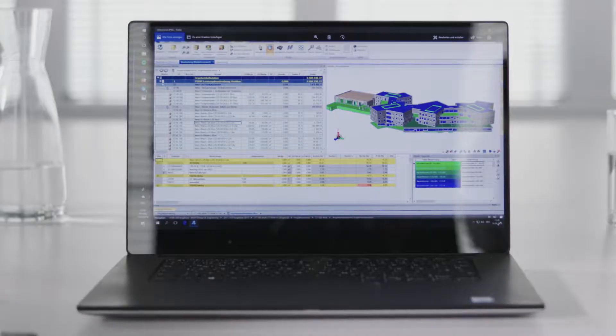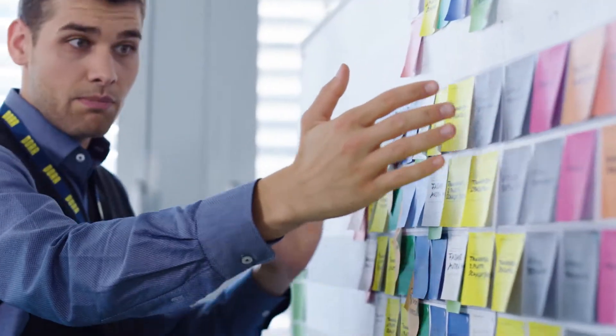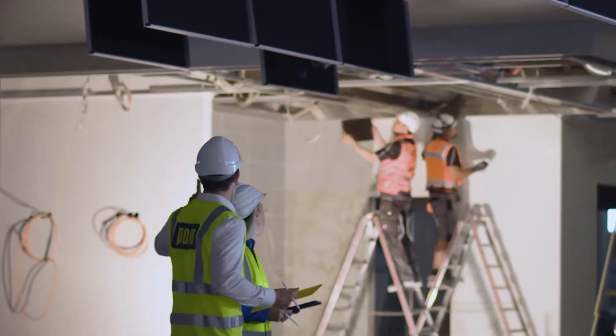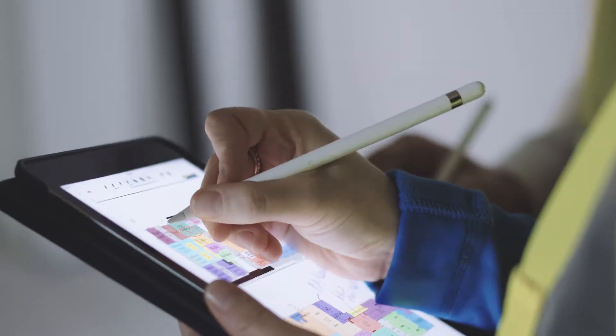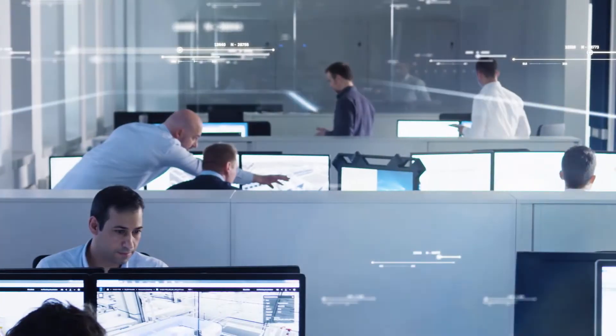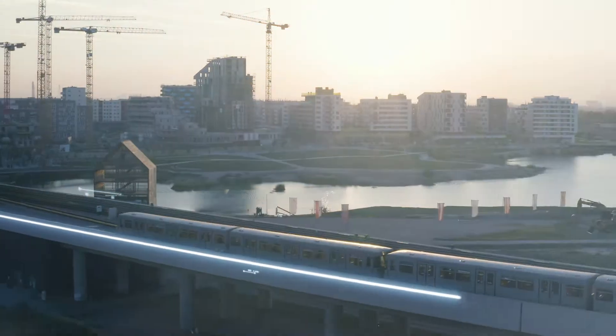With the combination of BIM, lean design and lean construction, responsibilities are clearly regulated and any possible deviations can be identified more quickly. We are reducing risks thanks to the joint database at the heart of every decision. We are bringing together investors, clients, architects, subcontractors, operators and users into a large team. This promotes better cooperation and increases the chances of a successful project realization.